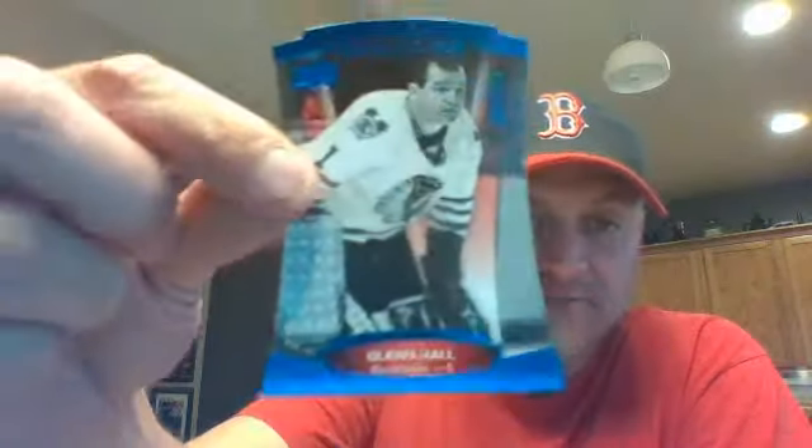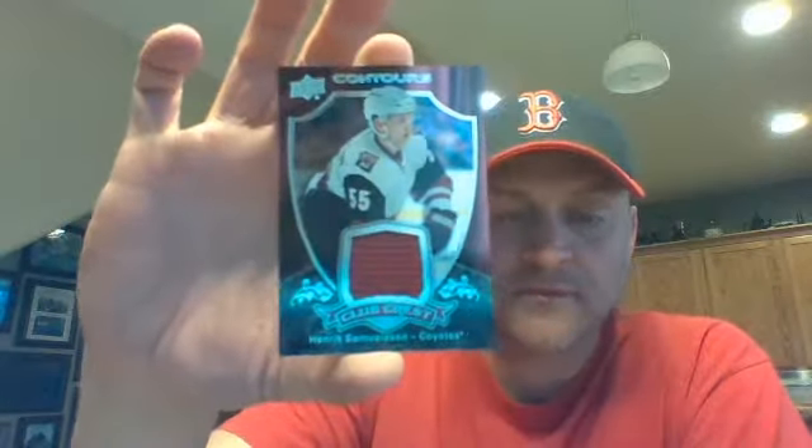Third pack. Well, there's Subban — base. I got a Contours blue for Chicago, 262 out of 499 — Glenn Hall. It's going to be tough to see that number because that blue is tough to pick up. Our hit in this pack is a Club Crest going to Arizona — Henrik Samuelsson for the Coyotes. Tim's got them.